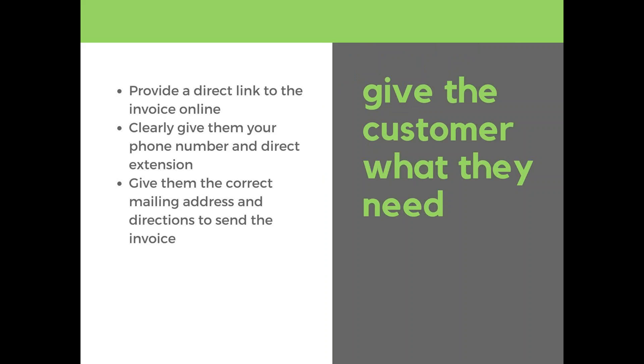Give the customer what they need: a direct link to the invoice online, your phone number and direct extension, the correct mailing address and directions on how to send the check, what needs to be included, and who it needs to be made out to. If you're not giving them all these tools to make the payment, no one will go out of their way to do it. Anytime Collect supports giving that direct link to the invoice online where customers can pay, and the link can be included in all your automated emails to any customer with an open invoice.